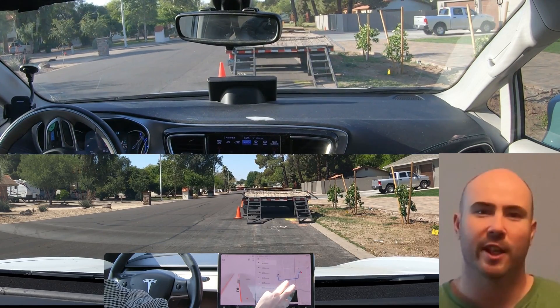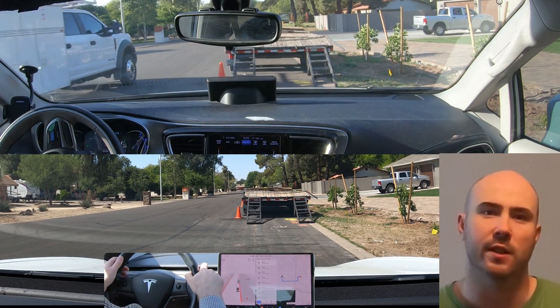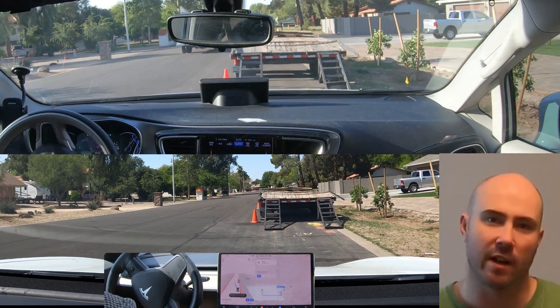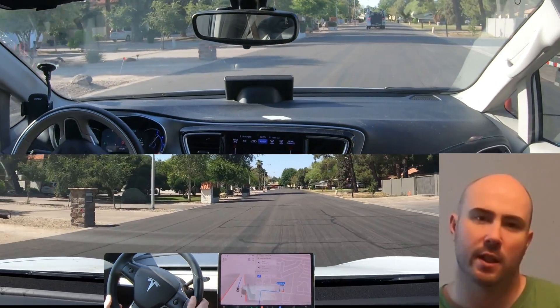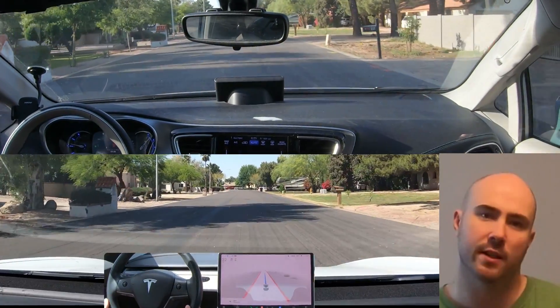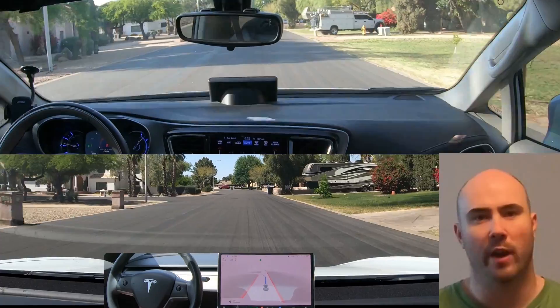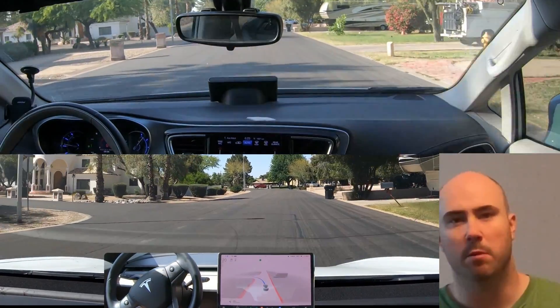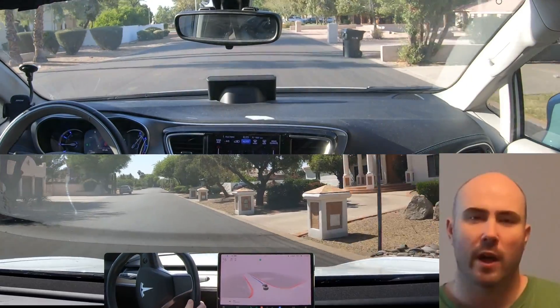Hey guys, it's Josh. I hope you're having a good day and welcome back to the seventh and final episode of Waymo vs. Tesla FSD Beta in Chandler, Arizona. In the first six episodes, we've primarily seen Tesla be faster on time and shorter on distance because it takes a more straighter route, but we've seen Waymo be more reliable and make every single trip without an intervention. For this ride,